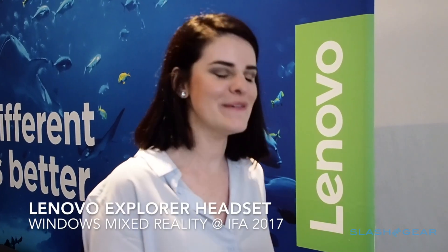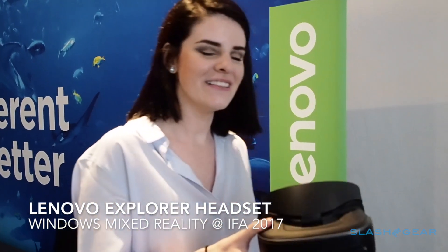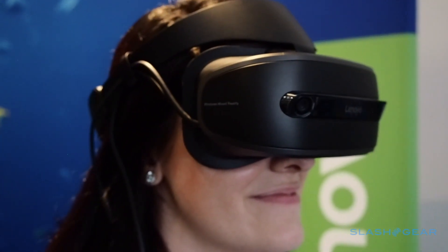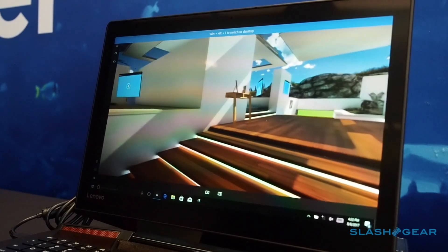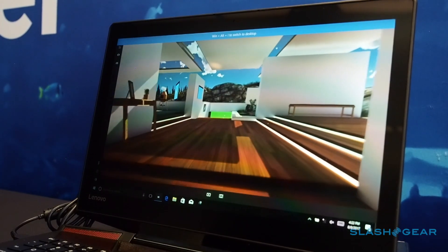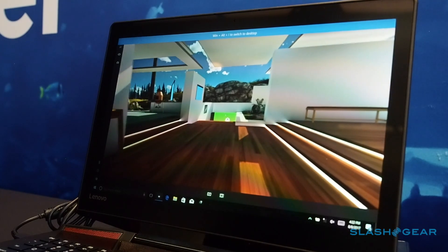Hi, I'm Kelly with Lenovo and I am here showing off the new Lenovo Explorer headset, which will be coming this fall. This is going to work with Windows Mixed Reality, something that's coming out with the new Windows Fall Creators Update.